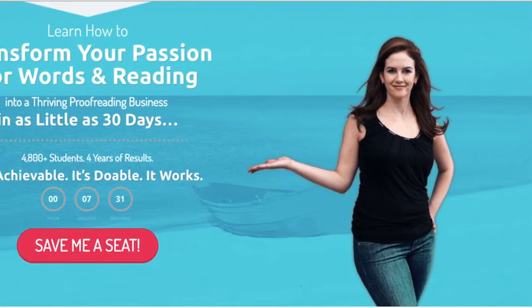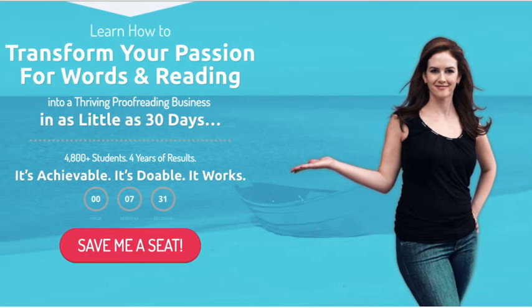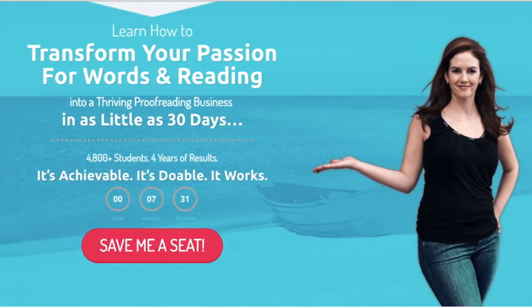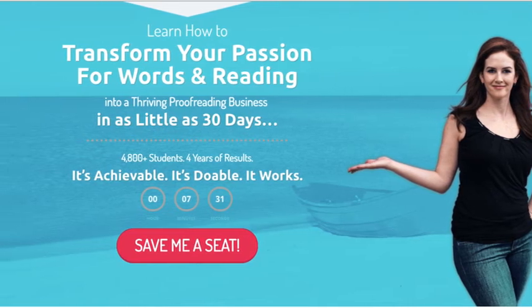What qualifications do you need to become an online proofreader? None — you do not need any college degree or formal education to become a proofreader. However, you can pick up the free training you are seeing on the screen right now. It is a 76-minute free workshop which walks you through the basics of becoming a successful proofreader and finding online proofreading jobs quickly. It is in the first link in the description below.